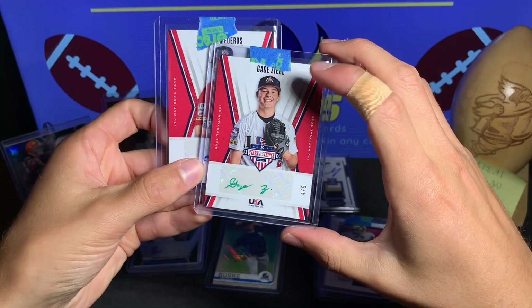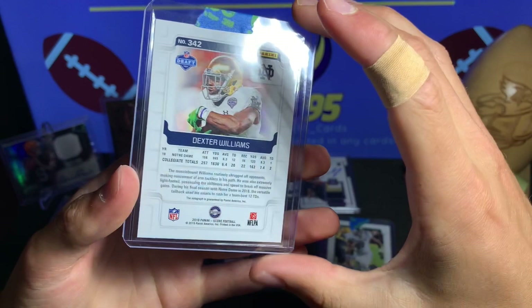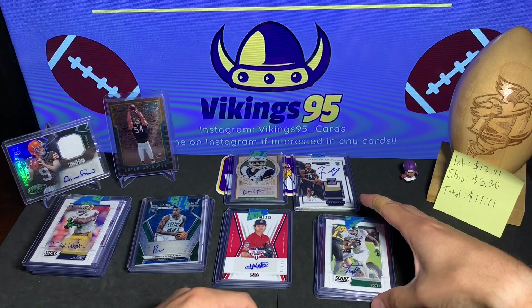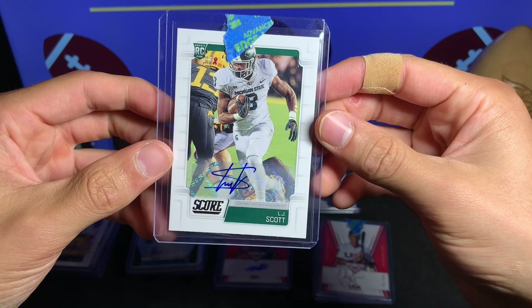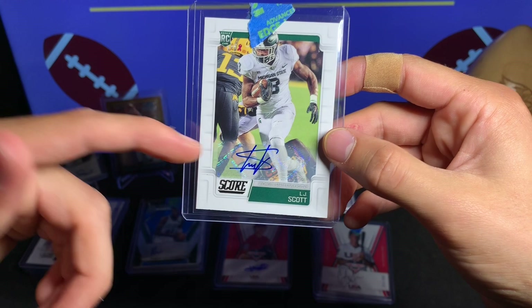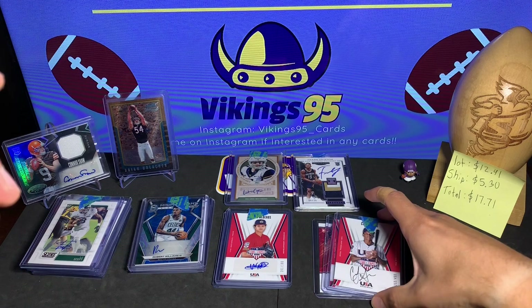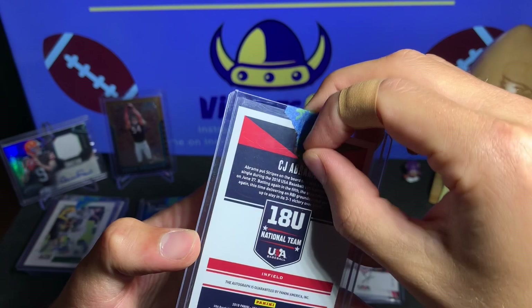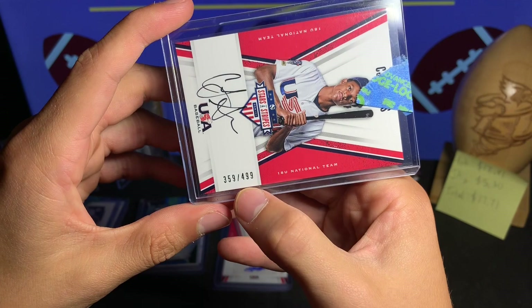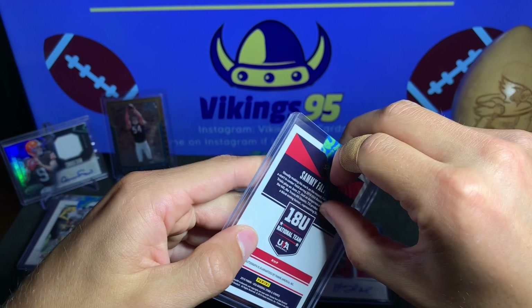If this guy goes big, that'll be a nice card to have. We have a Score 2019 rookie auto of Dexter Williams — University of Notre Dame. We'll see what he does in the pros. We have a Score 2019 LJ Scott — another autograph. That's actually a pretty cool auto. Is he intentionally doing the money sign? You've got the S with the lines through it. LJ Scott rookie auto from 2019 Score. We have CJ Abrams — 18U national team, numbered out of 499, nice on-card autograph.